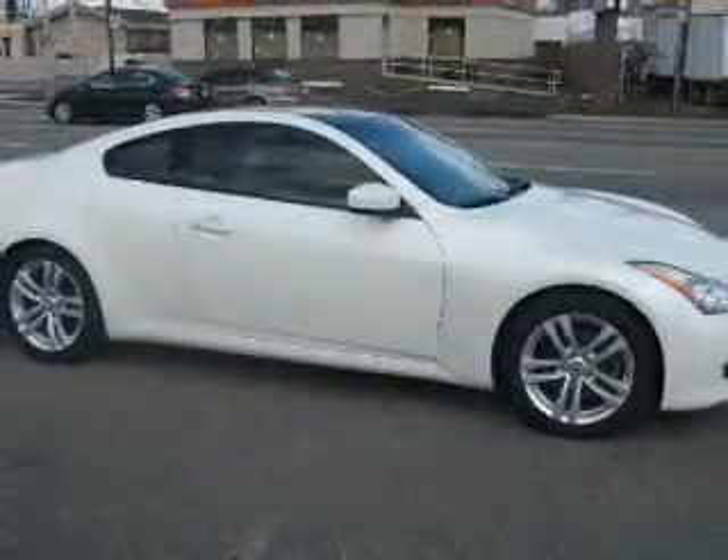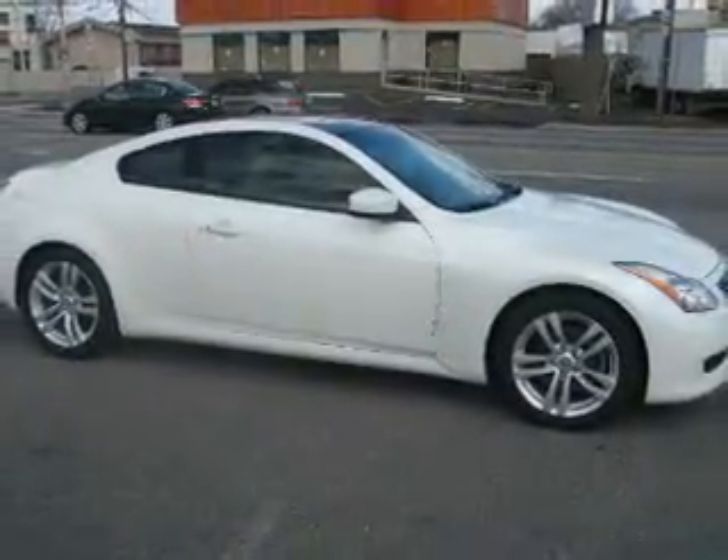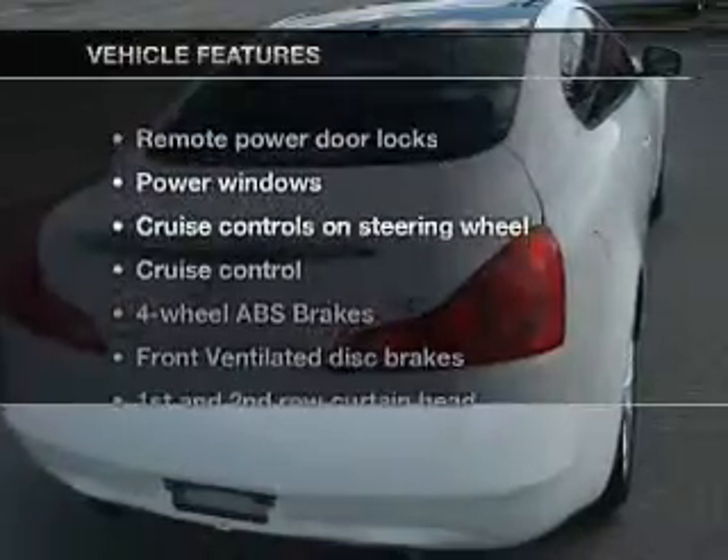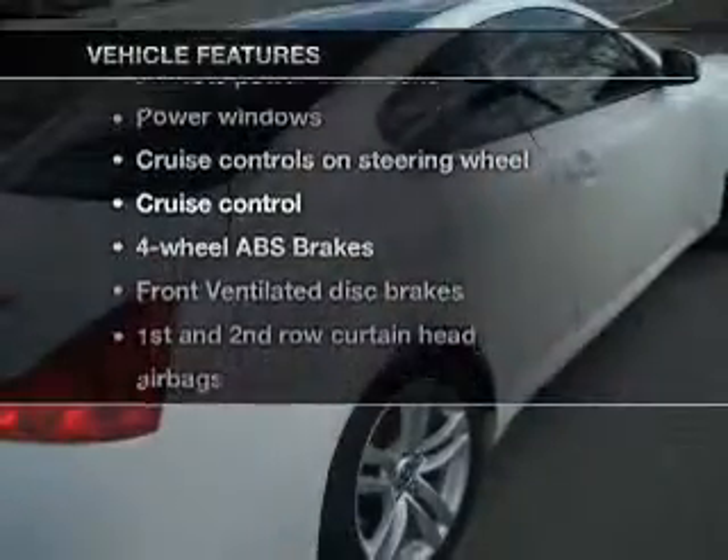Heated seats comfort you on cold winter days. Enjoy the flexibility of multi-zone temperature controls. Let the outside in with a built-in sunroof. Pamper yourself with memory settings. And with these notable features, you won't want to miss out on the opportunity to own this amazing ride. Leather seats,